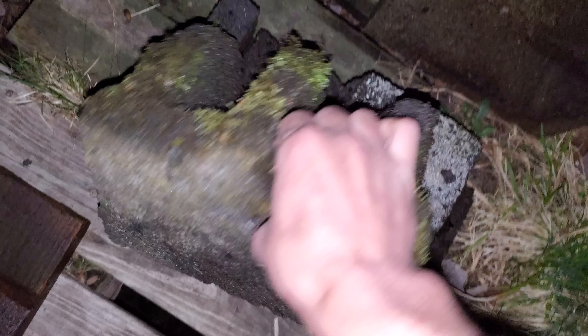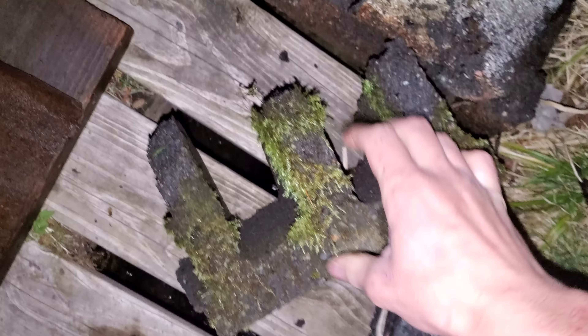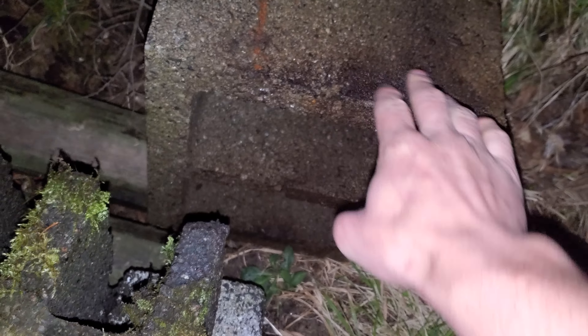I showed you guys a while back that the miniature dam failed over the winter. It got undermined, and when I was going to go fix it, the cinder block — I couldn't even pick it up. It just broke apart.